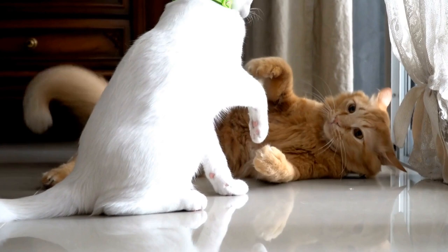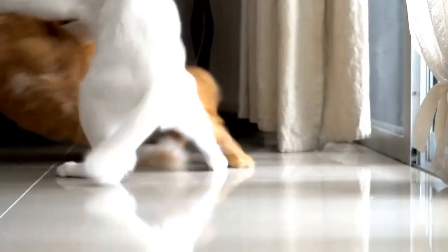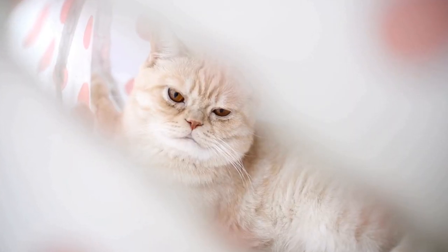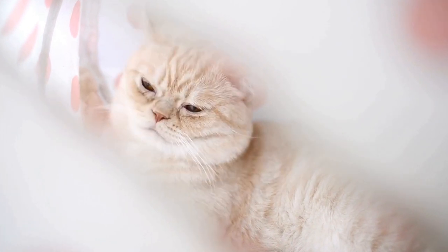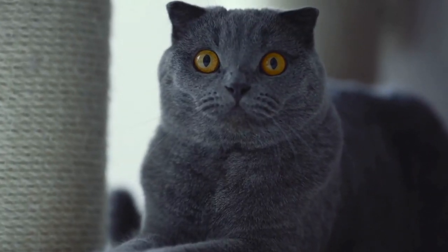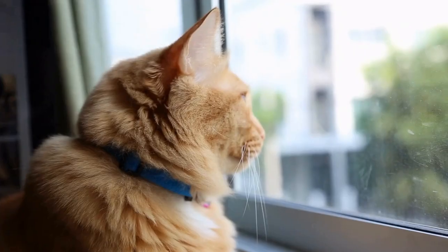Quarantine protocol – If you have multiple cats at home, it is crucial to isolate any sick kitten from the healthy ones. This will prevent the spread of the infection within the feline population. Consult with your veterinarian regarding the appropriate duration of quarantine for the infected kitten.